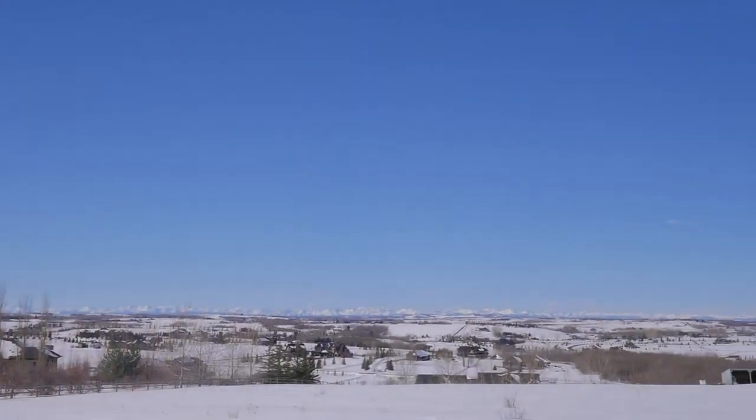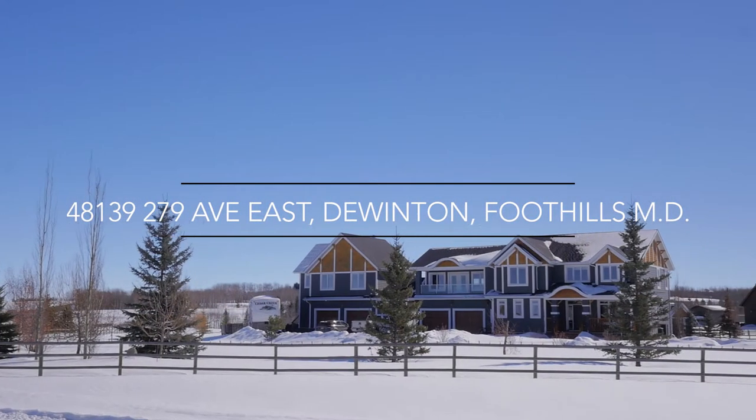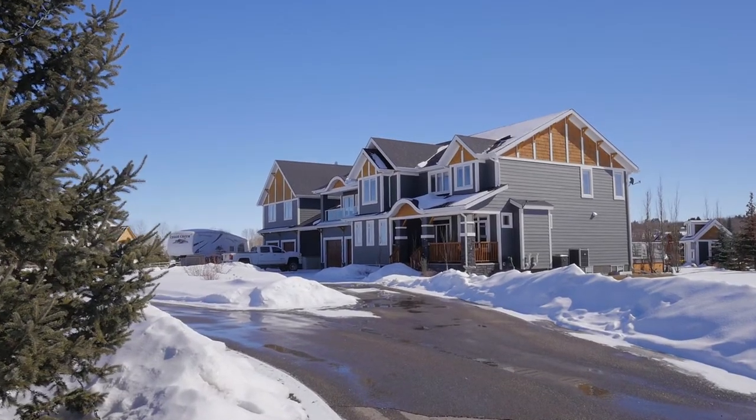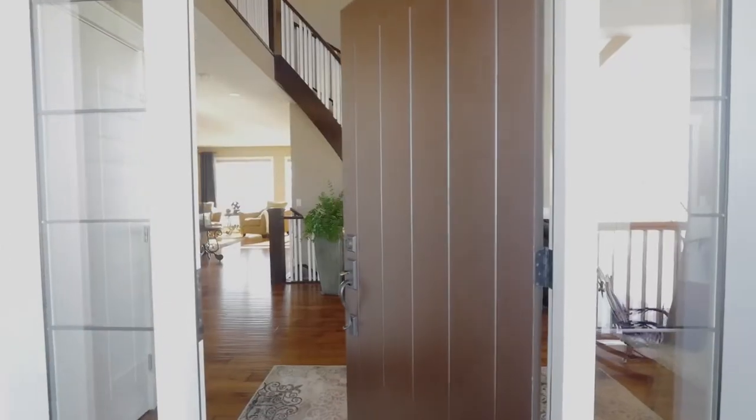Welcome to the prestigious community of Deer Creek Estates. Custom-built by Trickle Creek, this six-bedroom home is located on a private 3.87-acre lot and features over 5,500 square feet of living space.